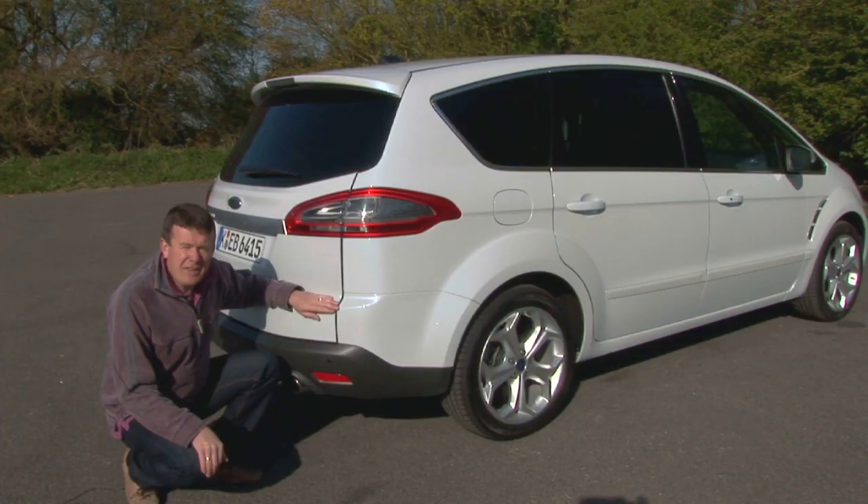It's called Blind Spot Information System, or BLIS for short, and it uses radar technology to detect traffic approaching from behind. Here's how it works.